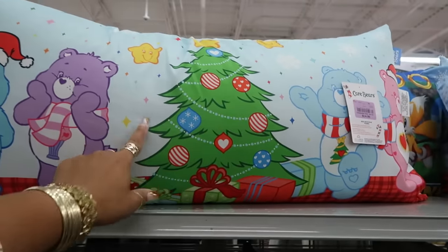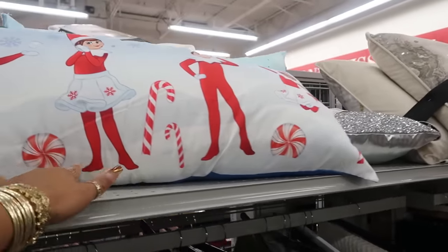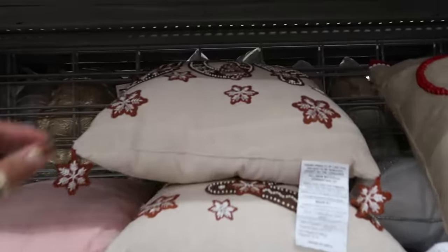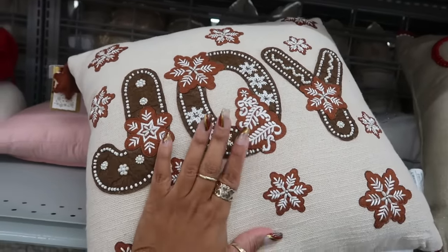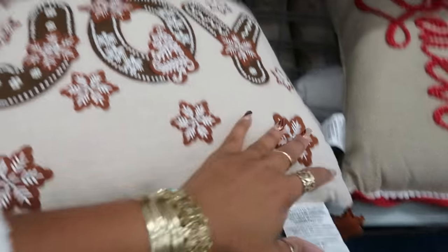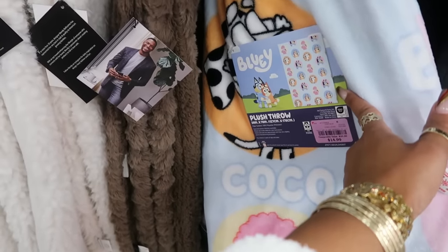15 for this pillow — there's Elf on the Shelf. This gingerbread pillow is 17. This is cute — it's in the gingerbread theme and it says 'joy' with the little tassels that are snowflakes — gingerbread snowflakes. 17. I haven't seen this Bluey throw before — I think it's cute, cocoa Bluey and Bingo on there.